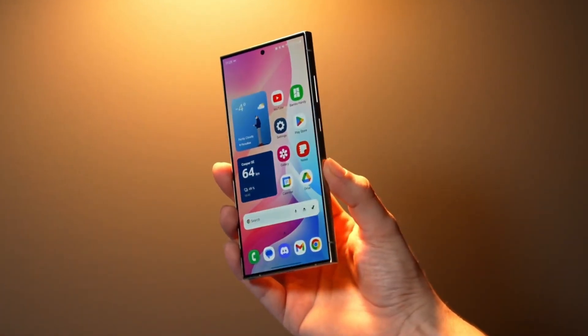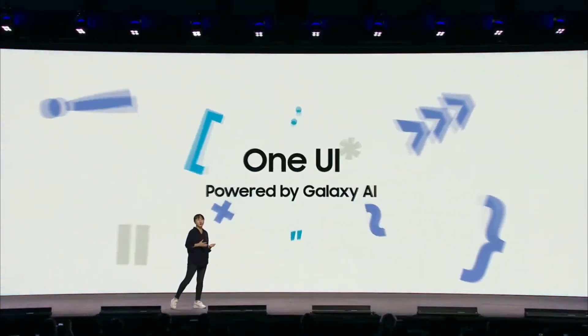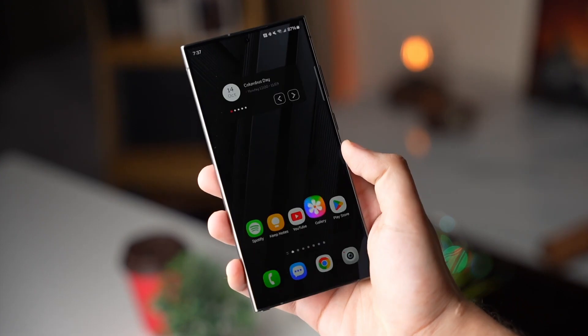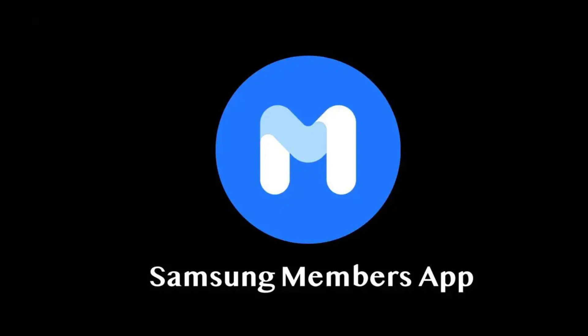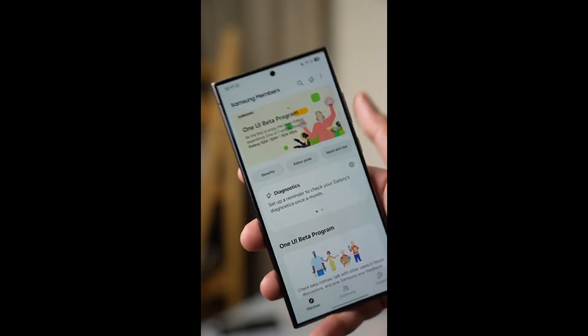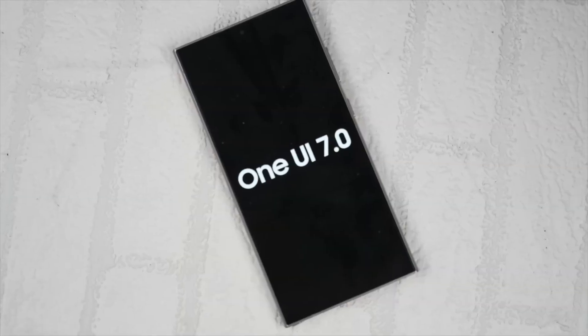For those who managed to secure a spot, the benefits are immense. A second beta update, expected to roll out on December 16th, promises significant enhancements including bug fixes and new features designed to elevate user experience. The process is simple: open the Samsung Members app, locate the One UI 7.0 beta banner, and hit register as soon as it becomes available. Current participants will receive the second beta update automatically, ensuring you stay ahead of the curve.